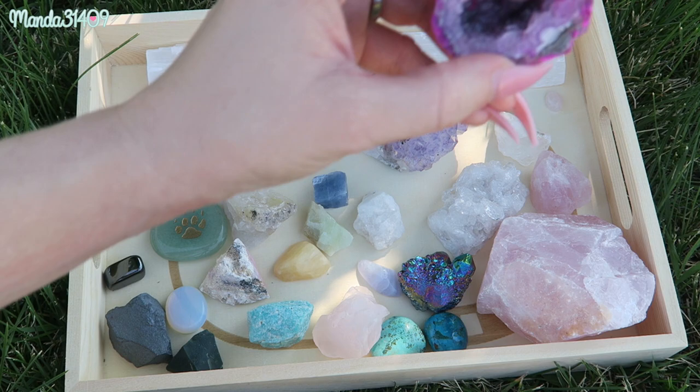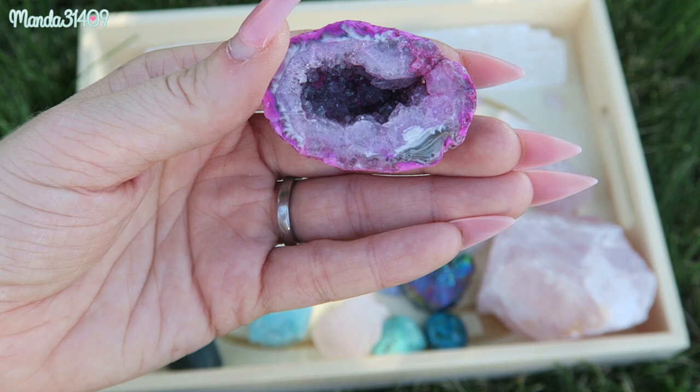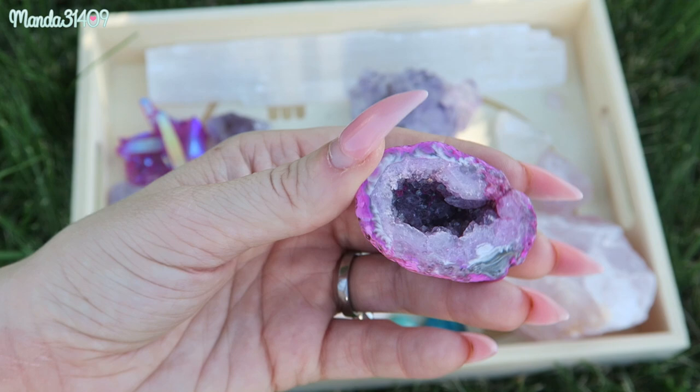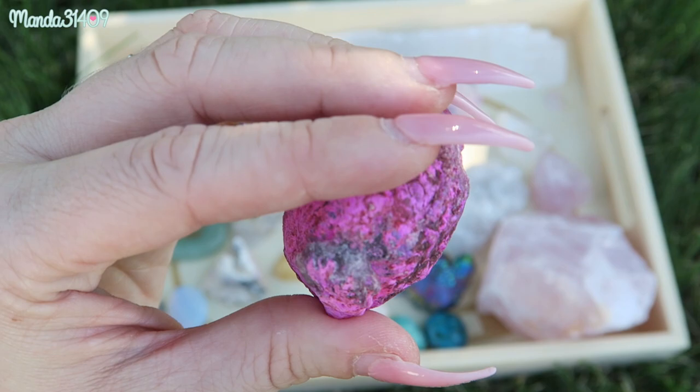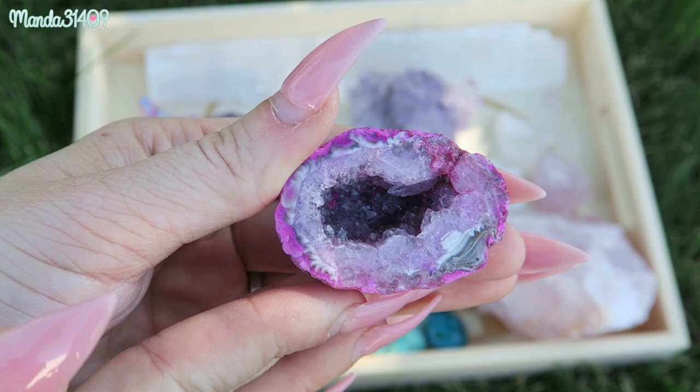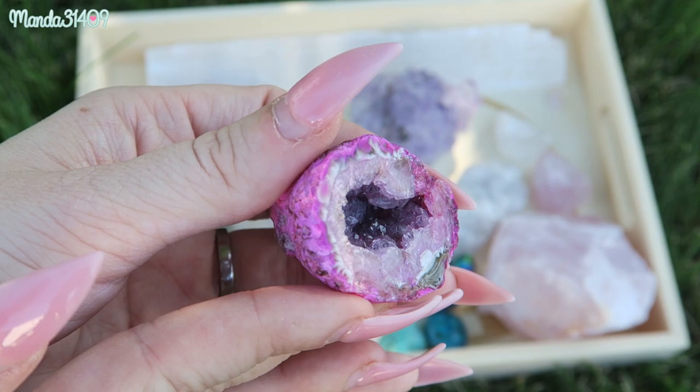I know you guys have probably been eyeballing this one back here — this is just a pink geode. I don't really know what stone it is; the shop basket it was in just said 'colored geodes,' so I didn't ask. It is very pretty and was definitely hand painted, but it is gorgeous — I love seeing the little cave in there. I just had to have it even though I wasn't quite sure what it was, so if you have any information on this one please let me know in the comments.